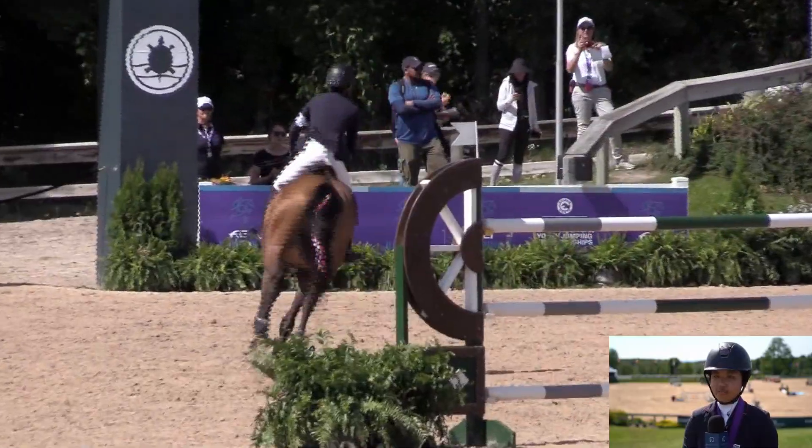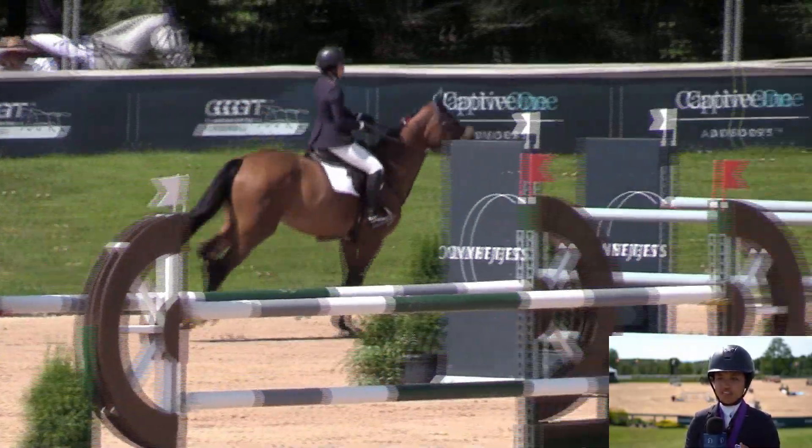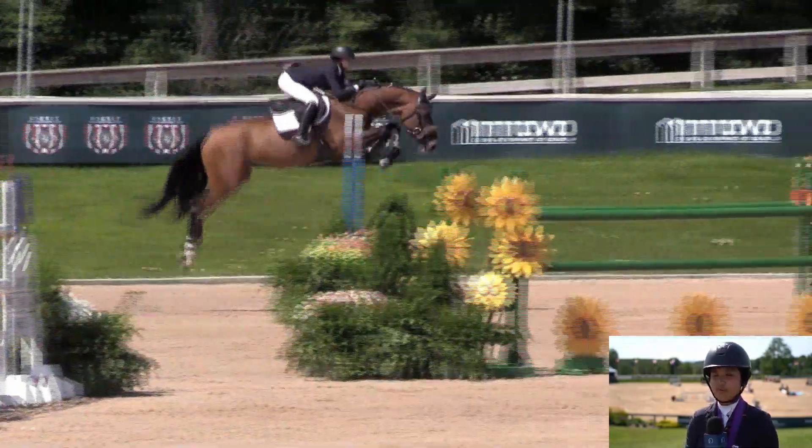I made my way over and jumped it nice. I think I slowed up in the turn enough to get her back on her haunch after kind of running over, and she jumped that beautifully.